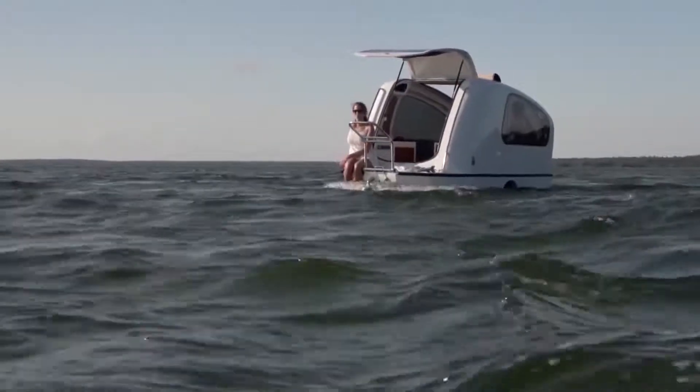With lots of available options, the Sealandr is an amazing convenience for campers who love the water.